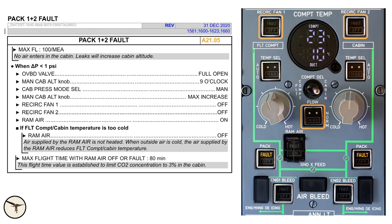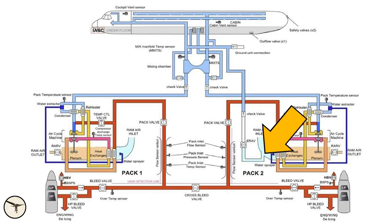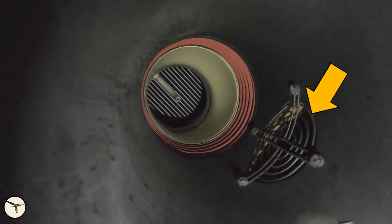When we breathe, we inhale oxygen and exhale CO2. If the ram air valve is closed, the maximum flight time is 80 minutes. After 80 minutes, it is calculated that the CO2 concentration in the cabin may reach 3%, which is considered a limitation for cognitive function. The ram air enters the cabin via the duct for the ground air conditioning unit, and the inlet is inside the right-hand ram air inlet.